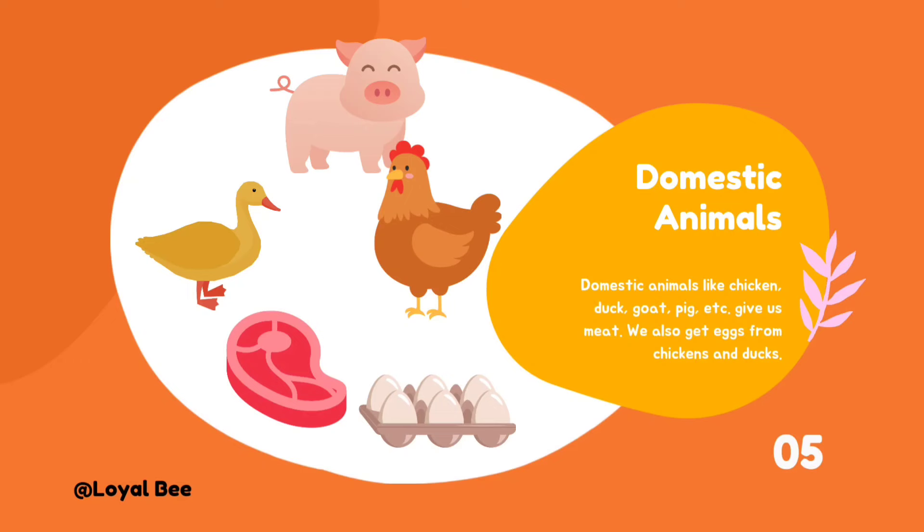Domestic animals like chicken, duck, goat, pig, and others give us meat. We also get eggs from chickens and ducks.